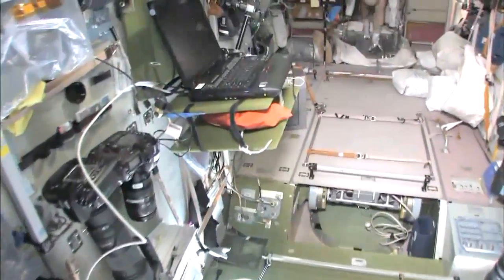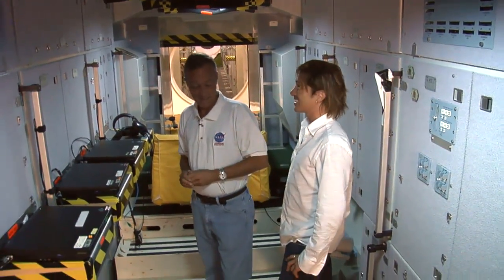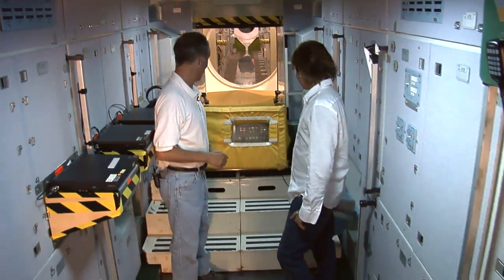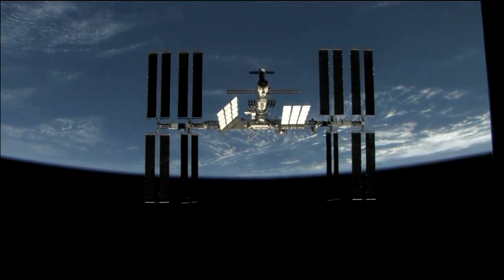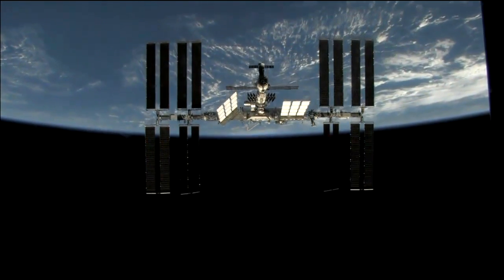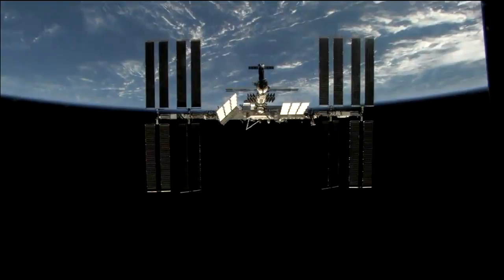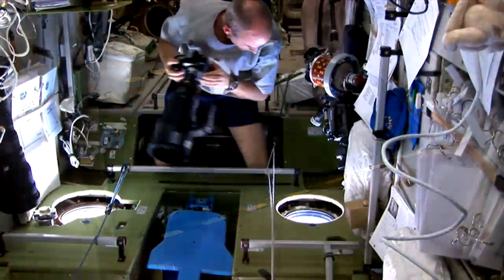The space station does not have a central computing facility — it's all run with laptops. Back over here is the caution and warning panel, which tells you if you have any leaks, fires, or anything going wrong. These red circles in the floor are actually windows. When the space station is about to be approached by the shuttle, the shuttle will do a pirouette maneuver and rotate 360 degrees, while two astronauts or cosmonauts shoot high-res digital photos of the bottom and top of the orbiter for analysis.